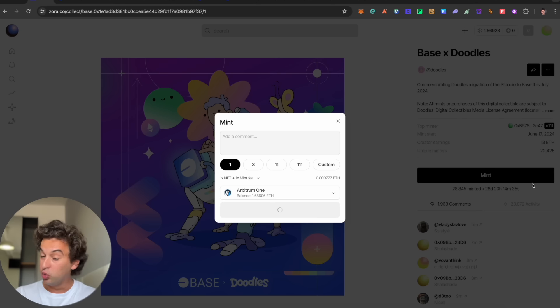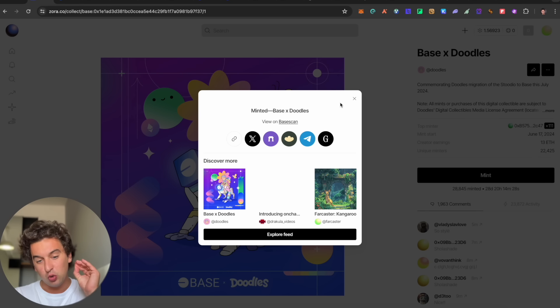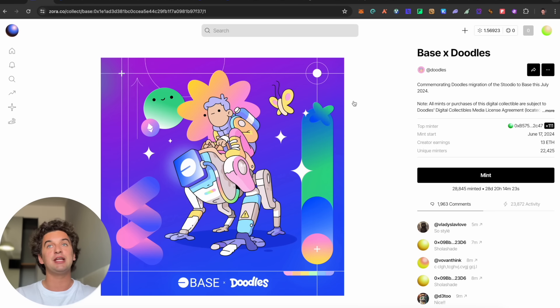Doodles and Base potentially have a billion dollars in funding together — I read something like 600 million. Definitely something to go and collect. It is one of the most important drops, as important as the Betterchain NFTs we saw yesterday.